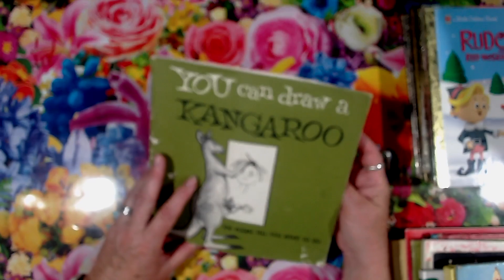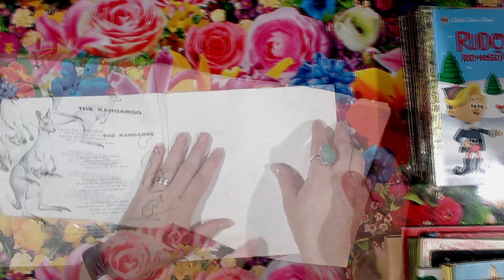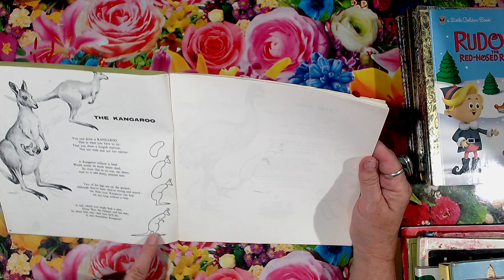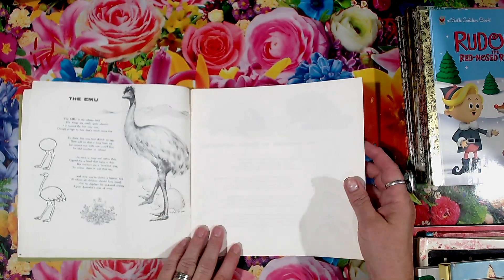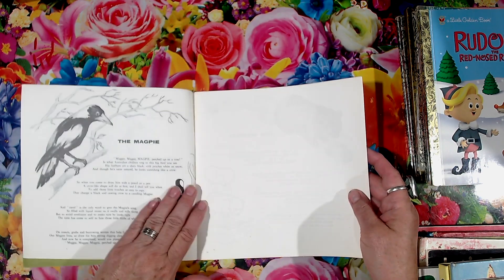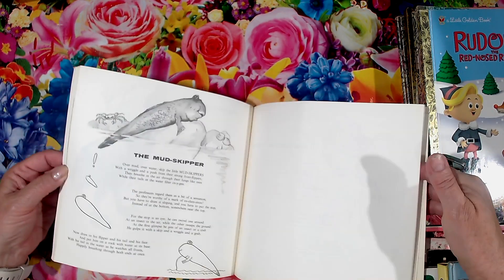It's called You Can Draw a Kangaroo and it's a drawing book — shows you how to draw a kangaroo — plus it's got a little verse about kangaroos. Can you see the kangaroo someone's trying to draw? I've got to give them some points. Then it's got an emu, all Australian animals — echidna, I thought it was pretty cool — the budgie, magpie, and then a little poem to go with each one, so I thought that was pretty cool.